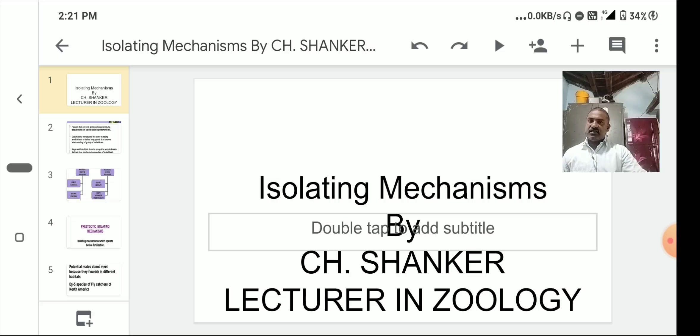In a species, there are subspecies, races, clans, and populations. By isolation, there is no mixing of genes among these populations. The term 'isolating mechanism' was first coined by Dobzhansky in 1937.